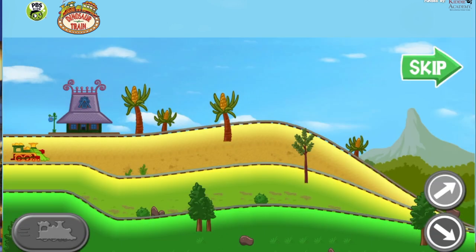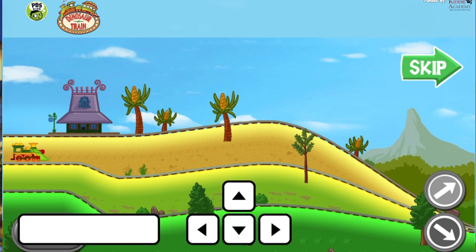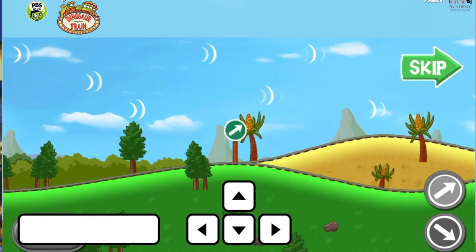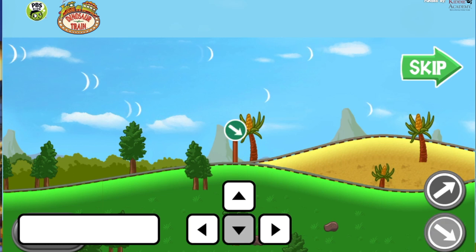Let's practice driving the Dinosaur Train. When the light turns green, press the space bar to power your train. When the track branches, choose which way you want to go. Press the down arrow on the keyboard to take the lower path, or press the up arrow to choose the upper path.